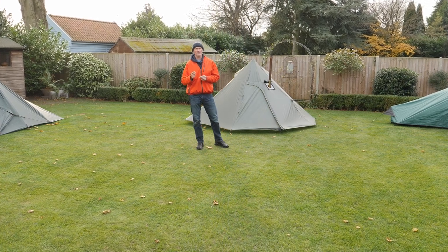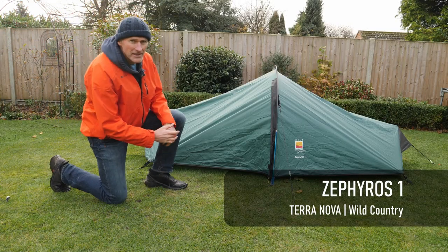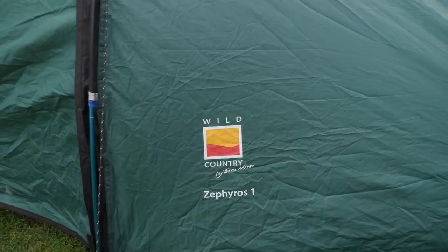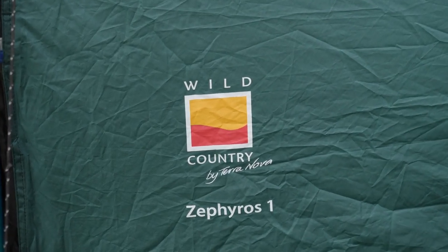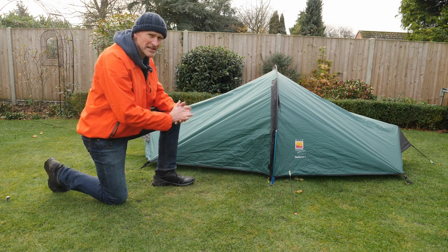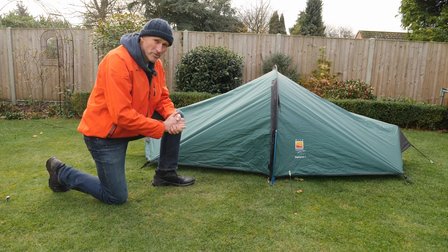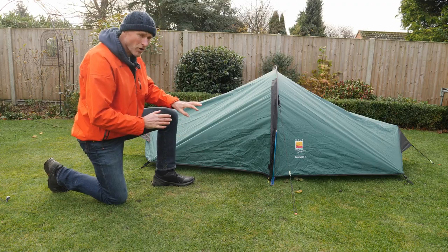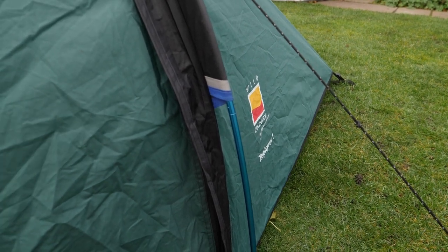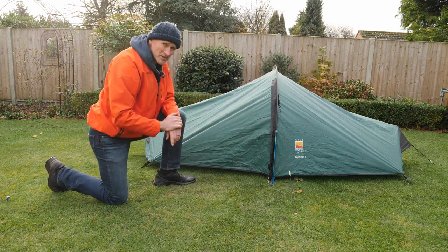Let's start with a quick overview of my Zephyrus One tent. This is my Zephyrus One — it's a one person, three season tent. I've owned it for about two years and it comes in at about 145 pounds. It consists of an outer fly sheet and an inner bed chamber, which are permanently attached to each other, making it a little bit easier when you're putting the tent up. It's a single pole hoop tent, with an 8.5 millimetre flexi pole made from lightweight aluminium. It comes with four guy ropes, two on each side and two smaller ones at the end.